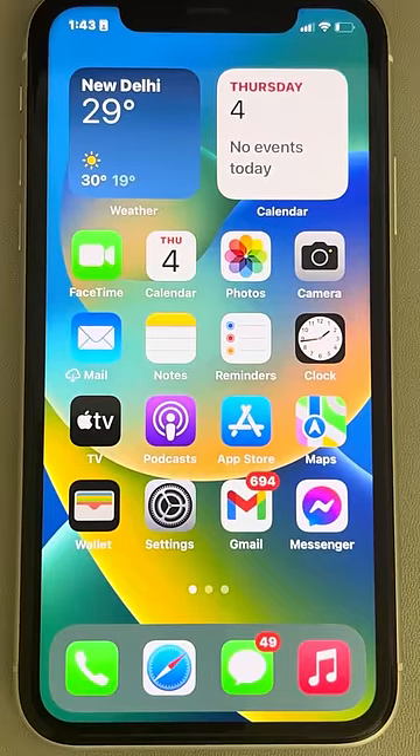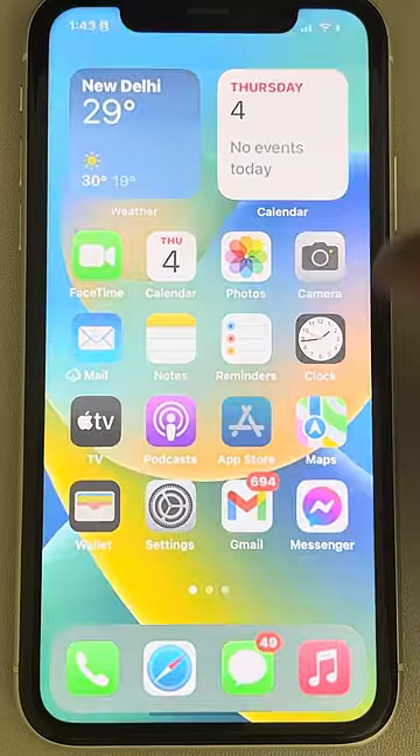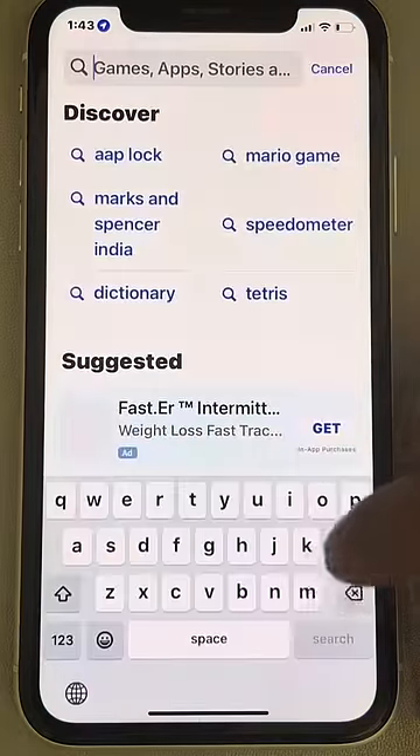Hi guys, if apps are closing automatically whenever you try to open them on iPhone, here is the fix. The very first fix is — let's say you're facing this error on Instagram.